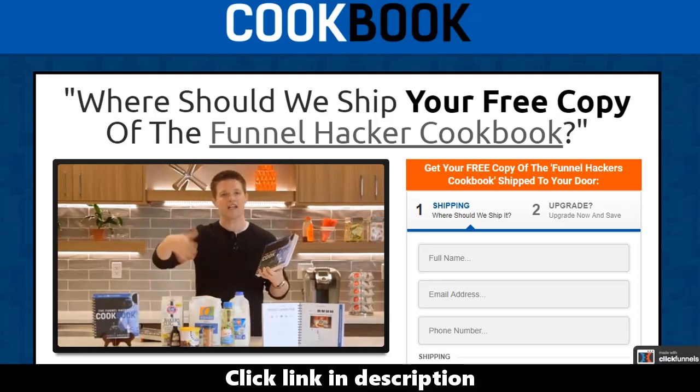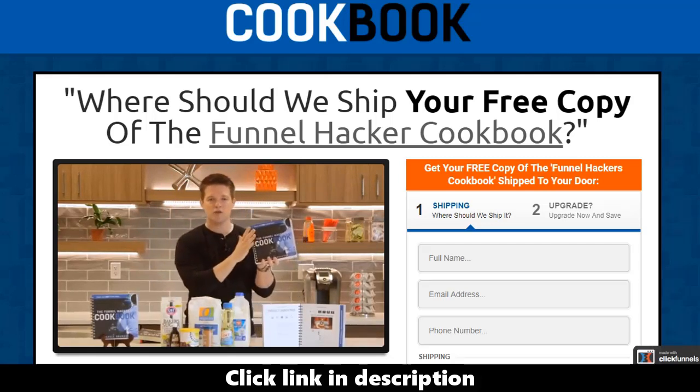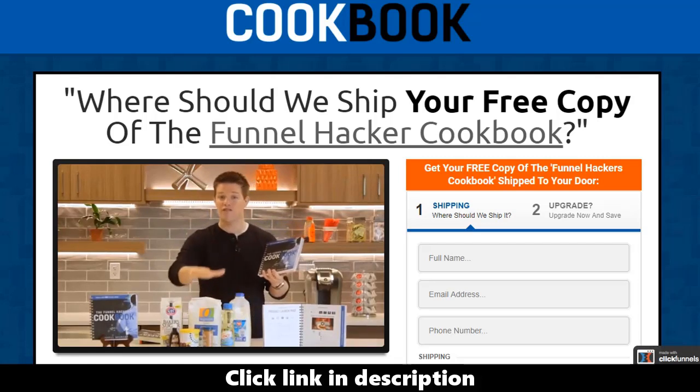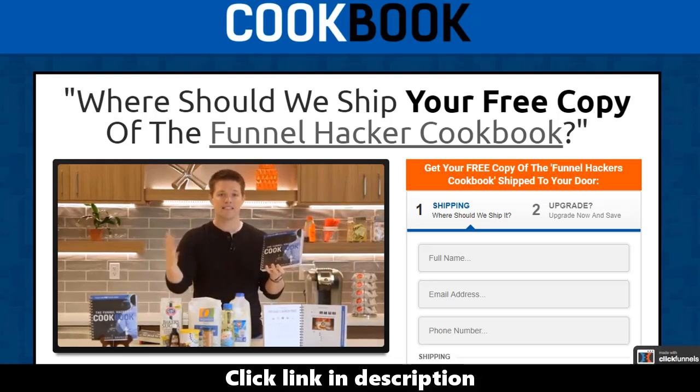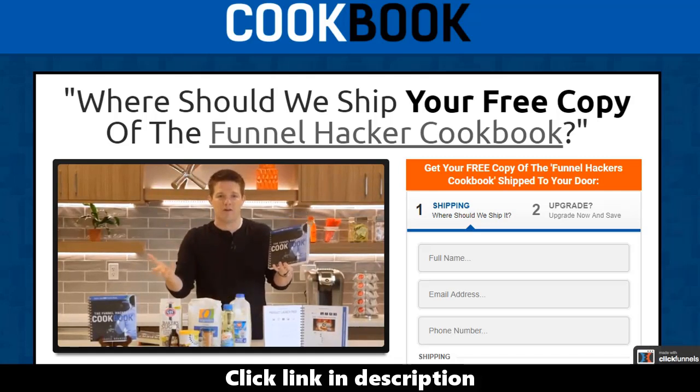Some flour — and that's how you make that recipe, that cake, whatever it is you're making. The same thing is true inside of a funnel: if you're building a funnel there are certain ingredients you need — you need a headline, you need a video, you need an opt-in box and things like that. So the first thing inside the cookbook goes through all the different ingredients that are possible inside of a funnel.